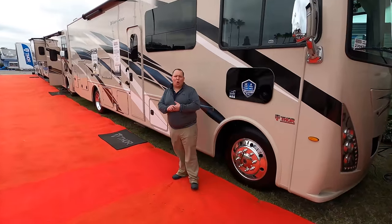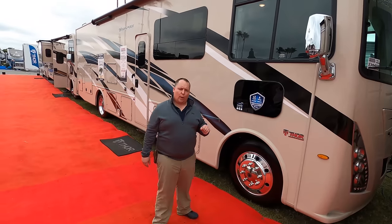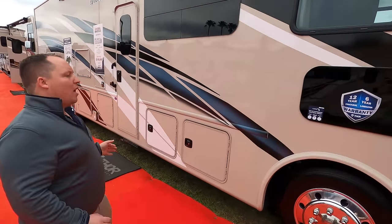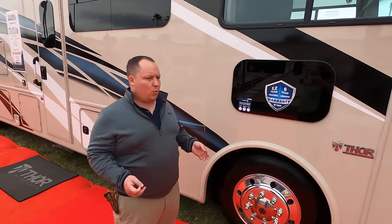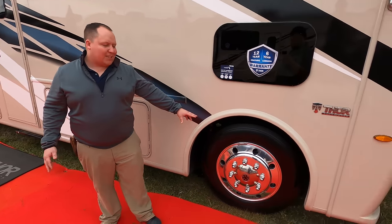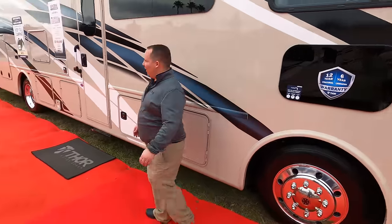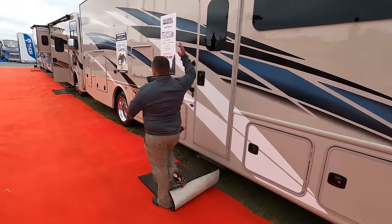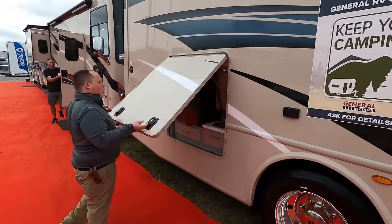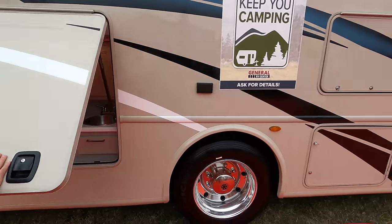The number three Class A gas motorhome with bunk beds is going to be the Thor Hurricane slash Thor Wind Sport Model 34J. This is an awesome floor plan. New for 2021, the reason why this beat out some of the others on the list is because now you can option it with the 22.5-inch tires. You have a nice Arma-thon awning with wind sensor right there, and right here we have an awesome outside kitchen area.